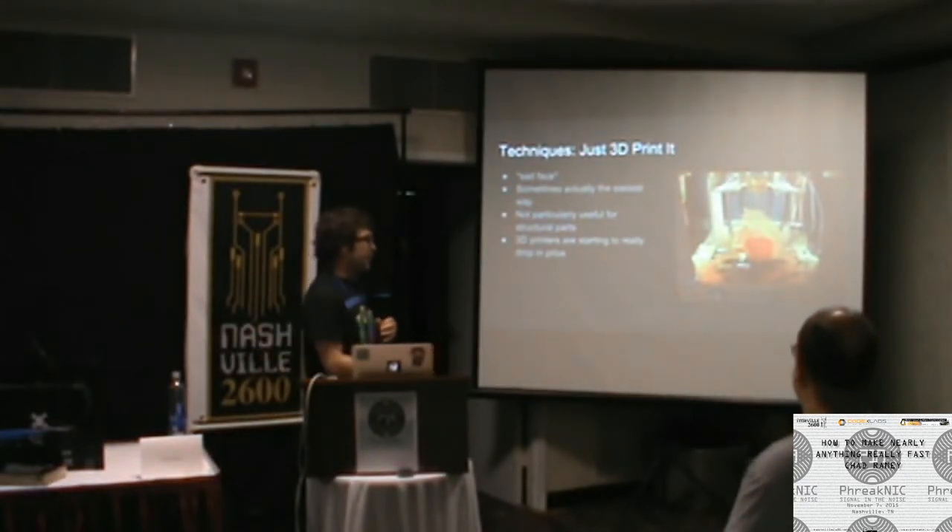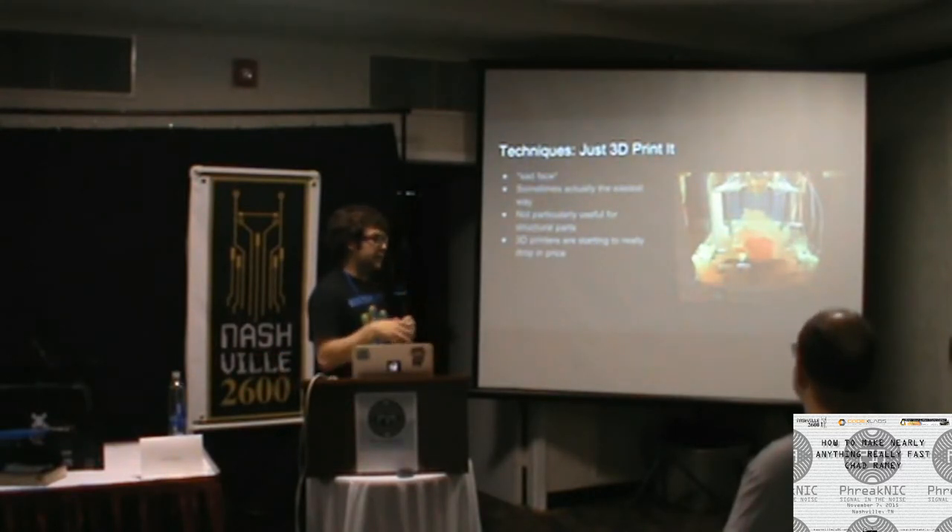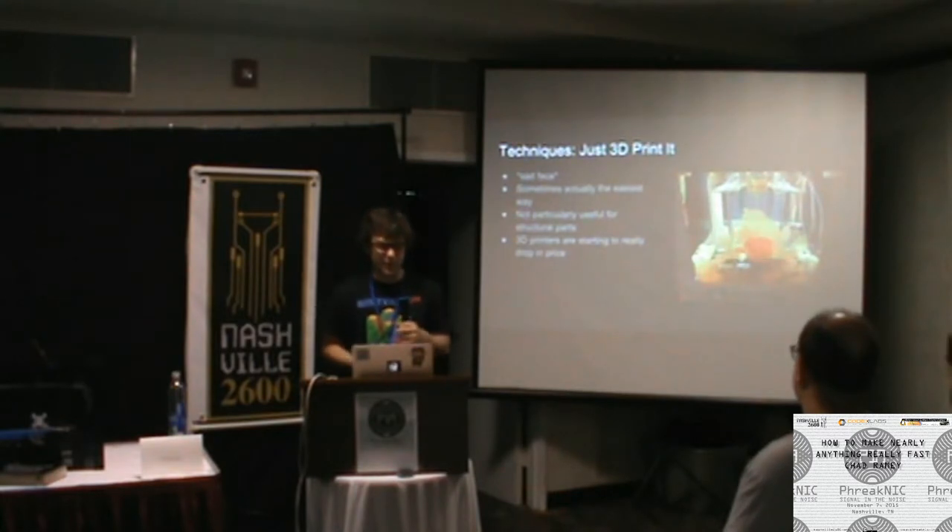Once you have something in the real world, you can cast it with epoxy to make a plastic part, or put it into a sand mold and cast it in metal.